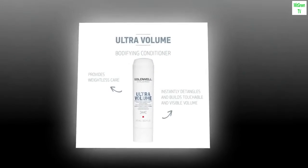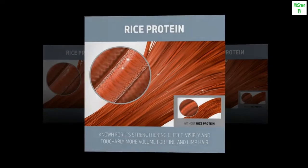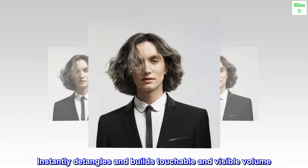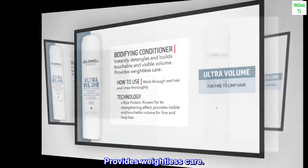Description. Bodifying conditioner for fine to normal limp hair. Benefits: instantly detangles and builds touchable and visible volume. Provides weightless care.